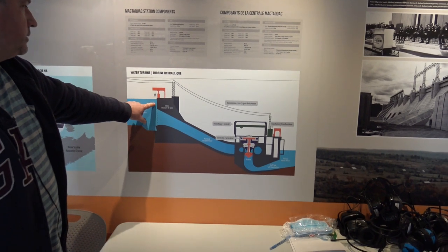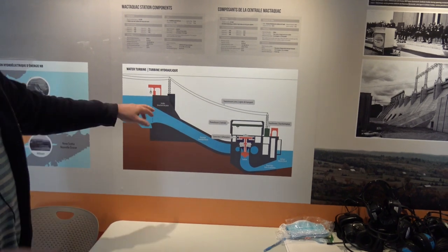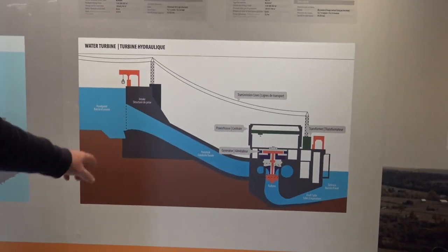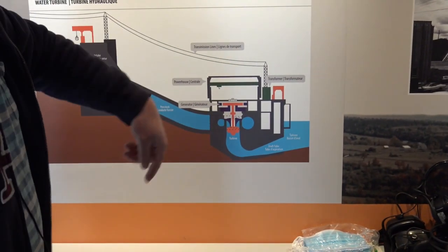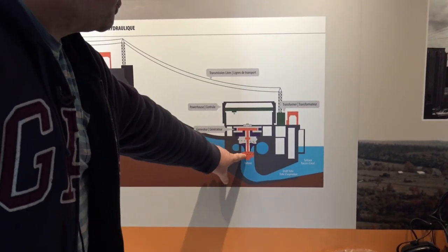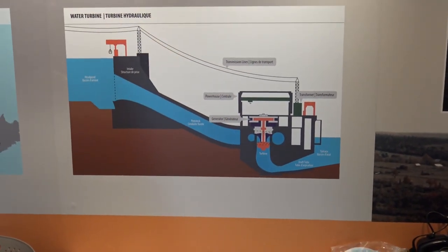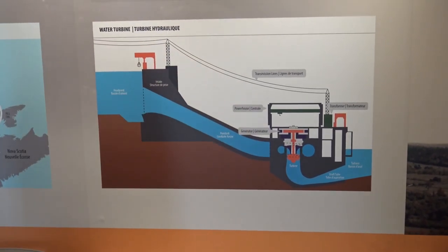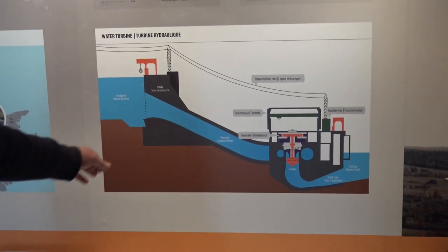There are two gates per unit — an A and B side — and there's a set of screens in the front to screen out wood and debris. The water goes through, swirls around inside these really big structures, goes through a set of gates, through the turbine, and then the water comes out of the tail race. Under perfect conditions — lots of water here and low river level downstream — you can make the maximum amount of power. But right now we can't make maximum because the differential is too high.